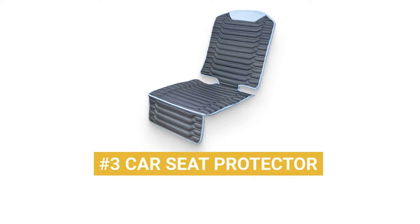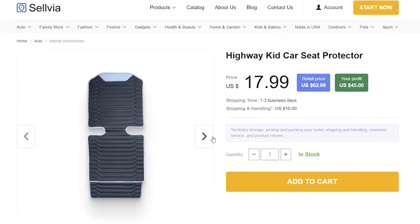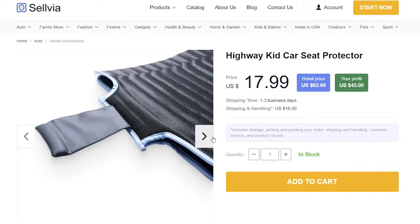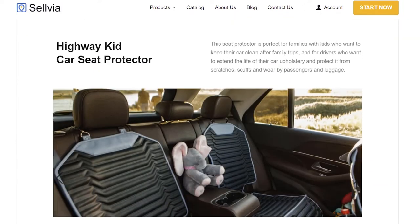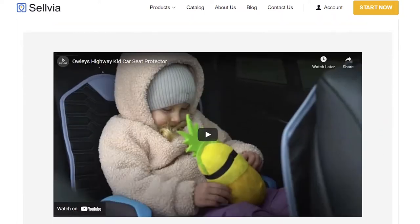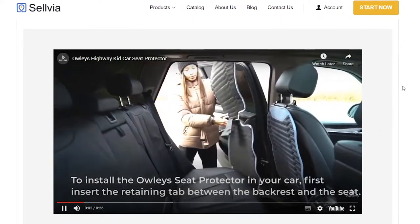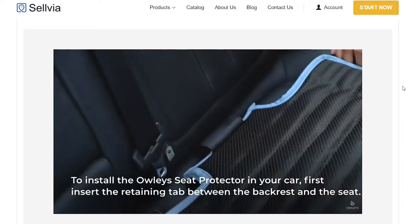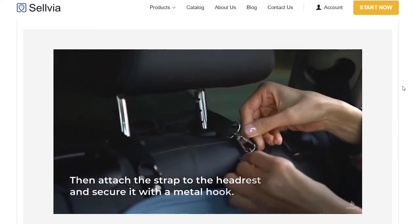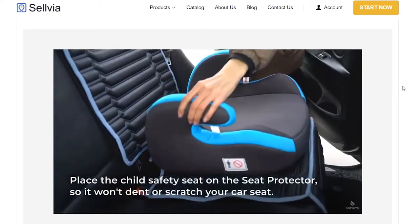Product number 3: Car Seat Protector. Boost comfort and vehicle upholstery protection in one go. The Car Seat Protector features non-toxic, soft PU leather for a luxe touch, while foam padding provides cushioning for greater rear support. A non-slip bottom and simple-to-install fasteners allow for stability and safety. How great is that?